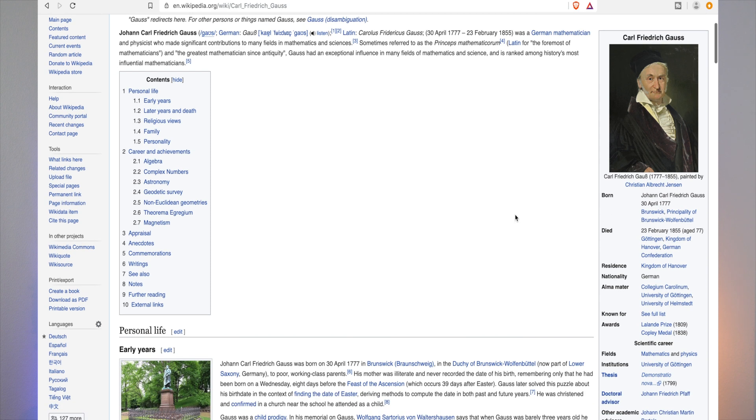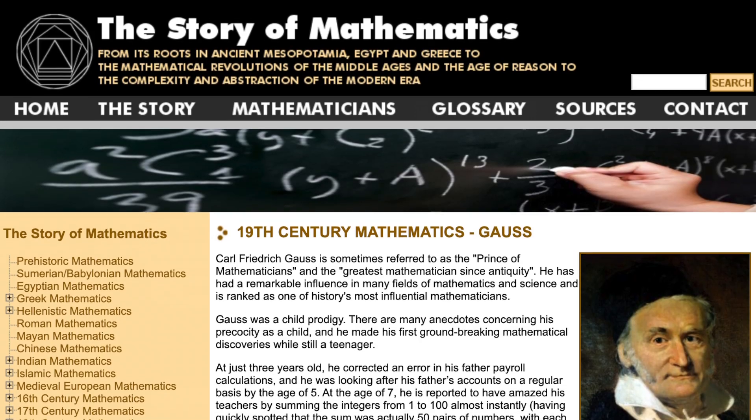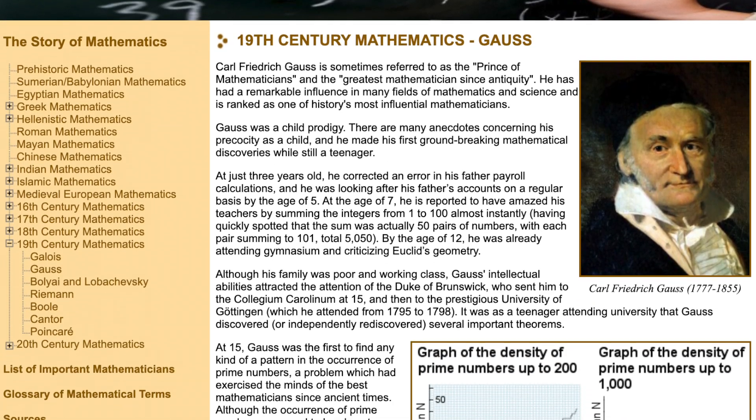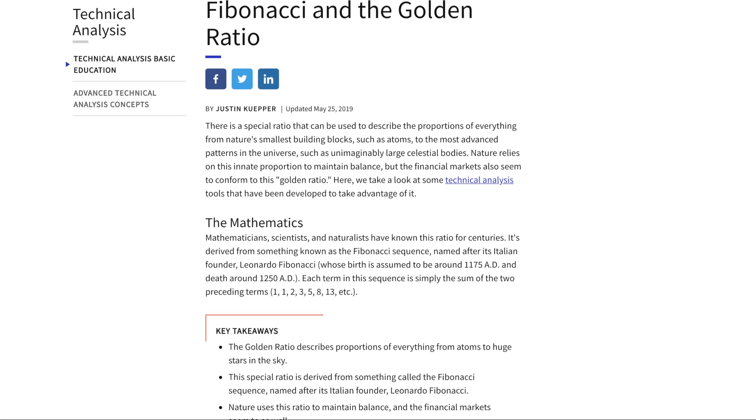So the first one that I wanted to get into is called the Gaussian Channel. It's named after the famous 19th century German mathematician Friedrich Gauss. His discoveries and achievements have led to advancements in a number of different fields, in the same vein as late great mathematicians such as Fibonacci. These guys weren't around when the markets were around, but their mathematical and statistical models stand the test of time and can be applied to a number of different fields.